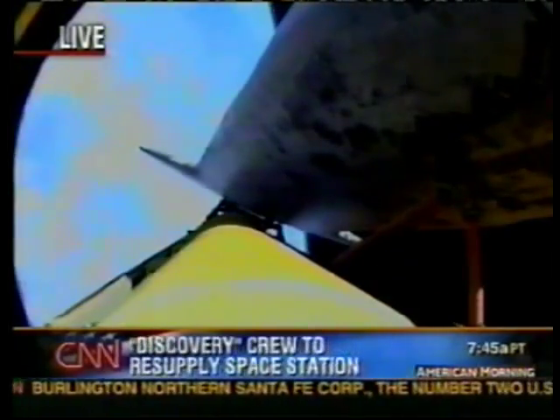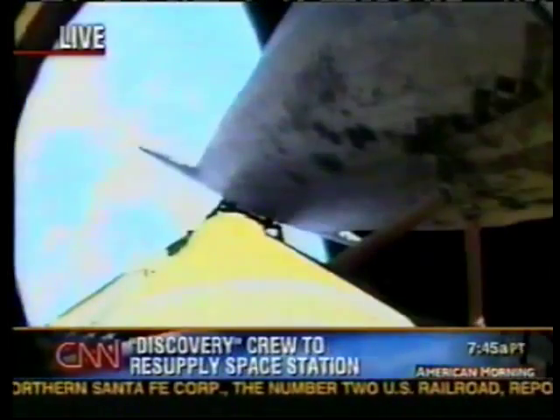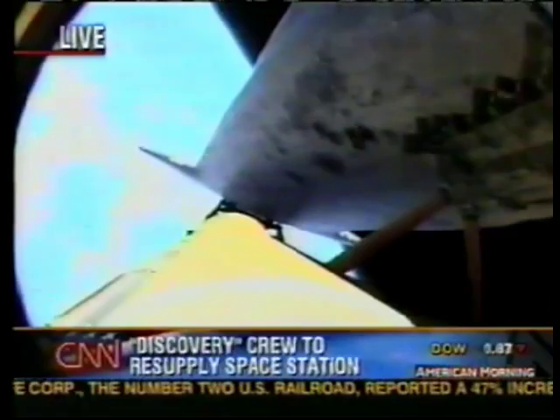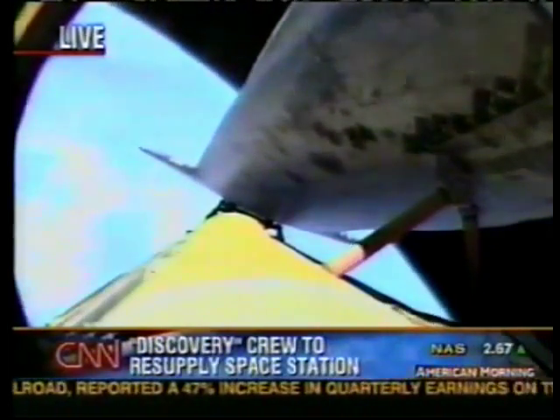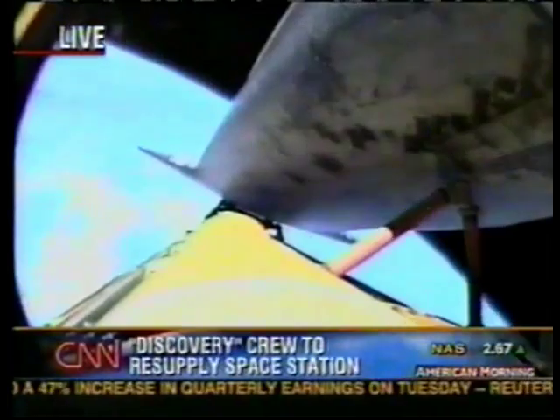They've gone a long way in a short period of time. Single-engine Zaragoza 104. Discovery could reach its planned orbit on only two engines if needed. All three continue to operate at full throttle. Just under two minutes to cutoff of the main engines now. Discovery, Houston — we see a nominal shutdown plan.